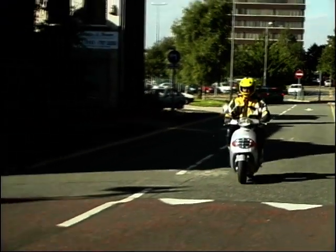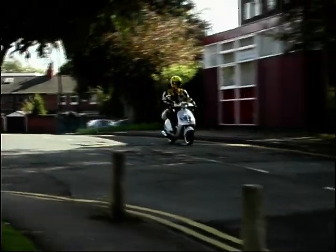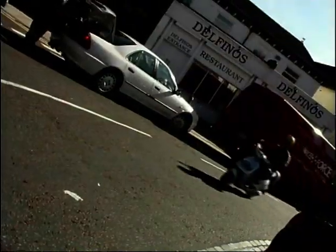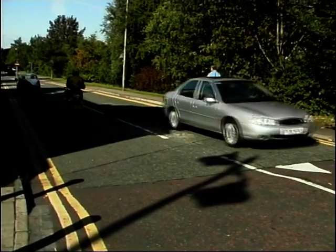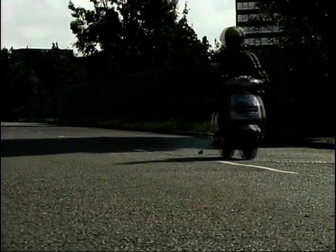So who might buy a Malaguti Yesterday? Well, probably the kind of person who likes to be different — someone who doesn't want to blend into the background along with every other modern day scooter. Also someone who isn't impressed with a modern scooter that looks as though it's just fallen straight out of a Buck Rogers movie. Perhaps someone who appreciates style and class, and who remembers the days when it was important to build something which actually looked nice.